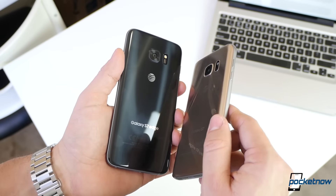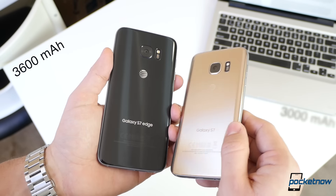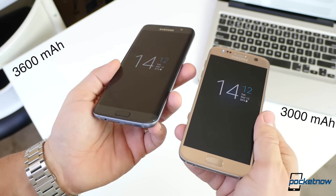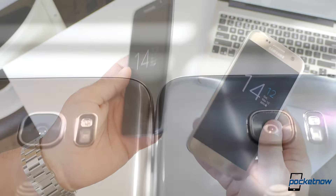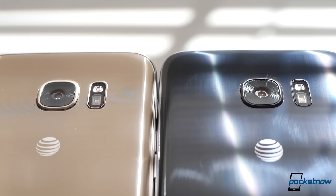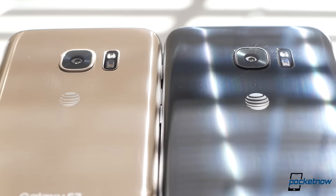That extra room even helps the Edge house a larger 3,600 mAh battery compared to 3,000 — something we'll discuss in detail in our full review. If it really came down to hardware to help you decide, it's clear that one has the Edge over the other, but that Edge is not necessarily that large.